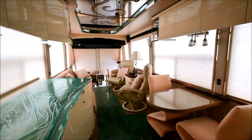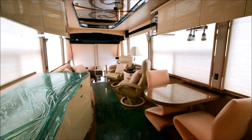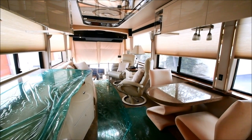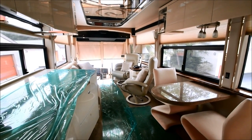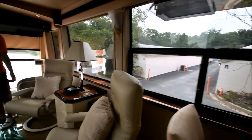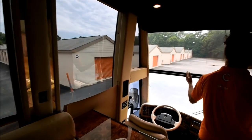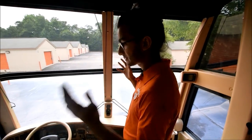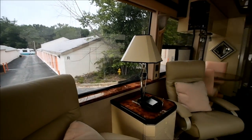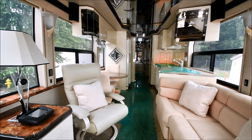Every single shade in this coach is electric and there are individual buttons for every single one, but the shade master button brings them all up at once — it's so cool to watch. Come up here and look at all these big windows — you feel like you're just surrounded by windows. There's a big main door window and multiple windows up here. I love these front windows — you feel like you're in a building. What a beautiful coach.